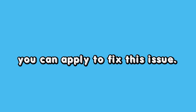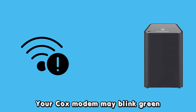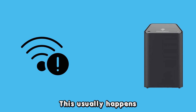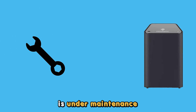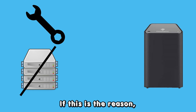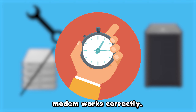Let's look at the best solutions you can apply to fix this issue. Check the internet connection. Your Cox modem may blink green if the internet connection is unstable. This usually happens when the modem is under maintenance or there is a local outage. If this is the reason, you should wait until the issue is fixed and see if your Cox modem works correctly.